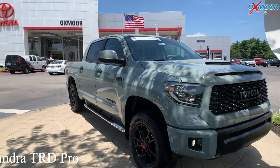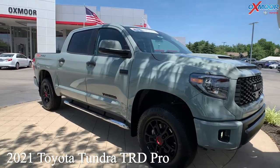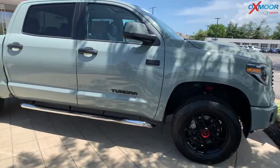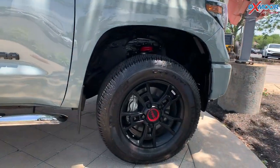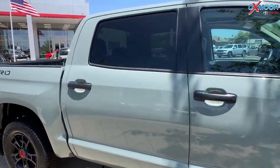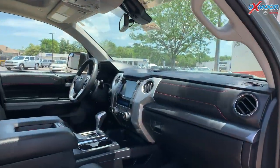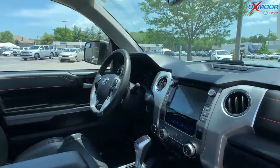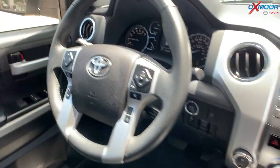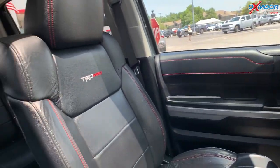This is a 2021 Toyota Tundra TRD Pro. It is in the exterior color Lunar Rock. Now this is going to be really hard to find right now in a brand new one, so this is going to be a perfect option for everyone looking for this kind of vehicle. You're going to have those black alloy wheels, that TRD badging. It's all-wheel drive, you're going to have navigation, Bluetooth, heated leather seating. It does have a clean Carfax, one previous owner.